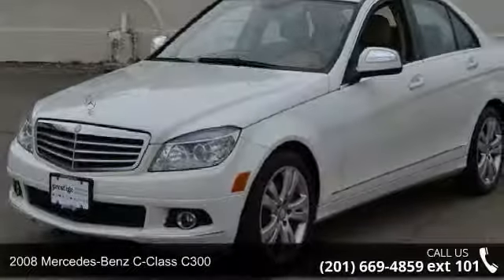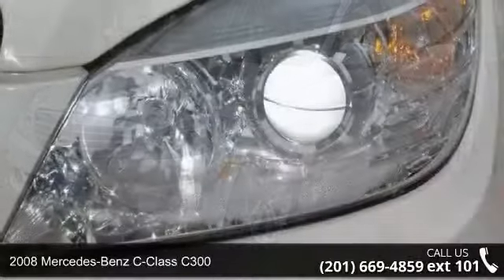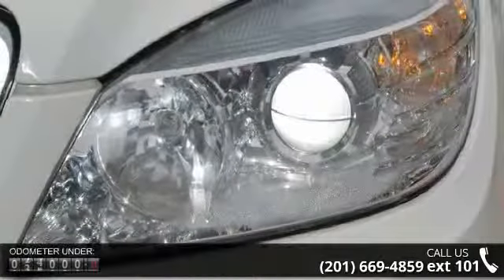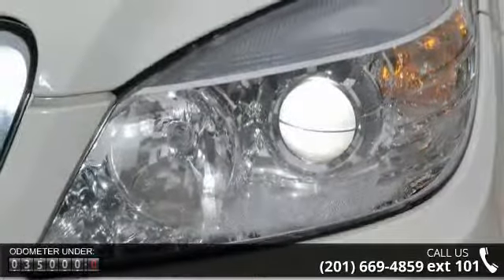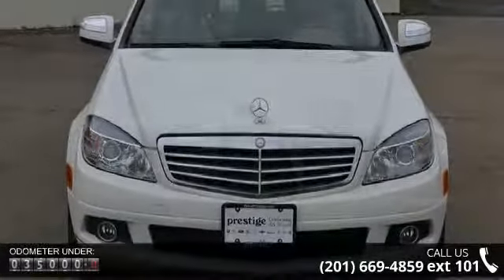Imagine yourself in this 2008 Mercedes-Benz C-Class C300. If you are looking for a first-class ride, you have found it. This vehicle comes with a reliable six-cylinder engine connected to a smooth-shifting automatic transmission.